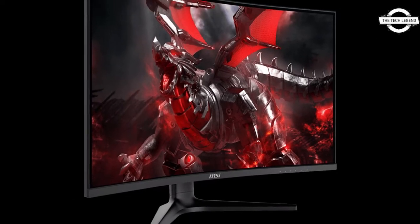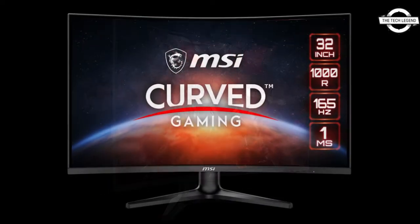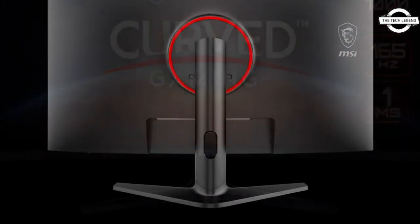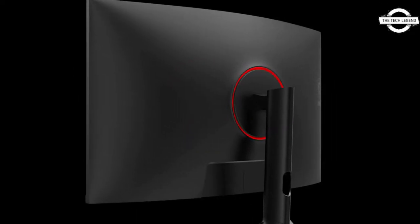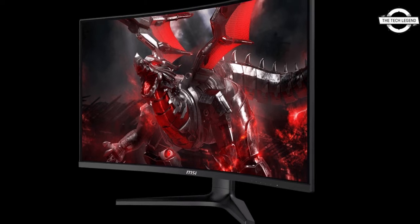Hello friends, welcome to the Tangle Design channel. Today I will talk about the MSI 31.5-inch Gaming LCD Optics G321C. MSI unveiled the 31.5-inch Gaming Liquid Crystal Display Optics G321C, which features a 1000R curve panel.